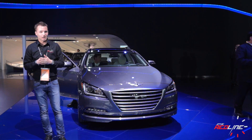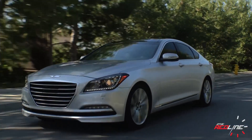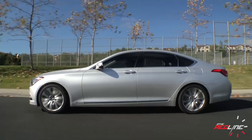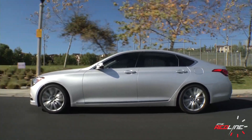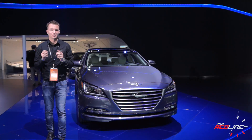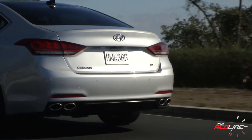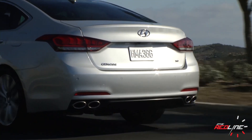An updated rear-drive architecture means that all-wheel drive is now available for the first time. Dubbed HTRAC — H-T-R-A-C — the system is incredibly lightweight, adding only 165 pounds to the vehicle's weight. In addition, it offers up to three driver-selectable traction modes: Normal, Eco, and Sport.